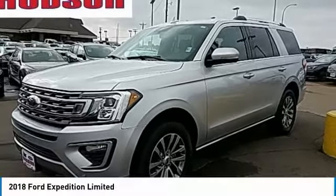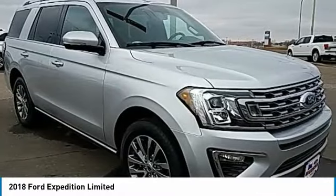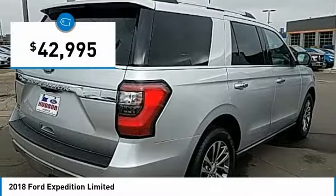The 2018 Expedition. Powerful, controlled, resourceful, Expedition — and is priced below $45,000.